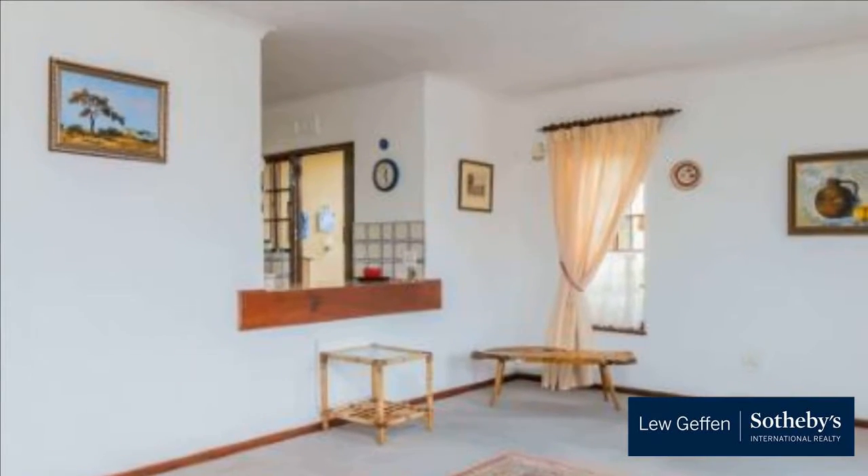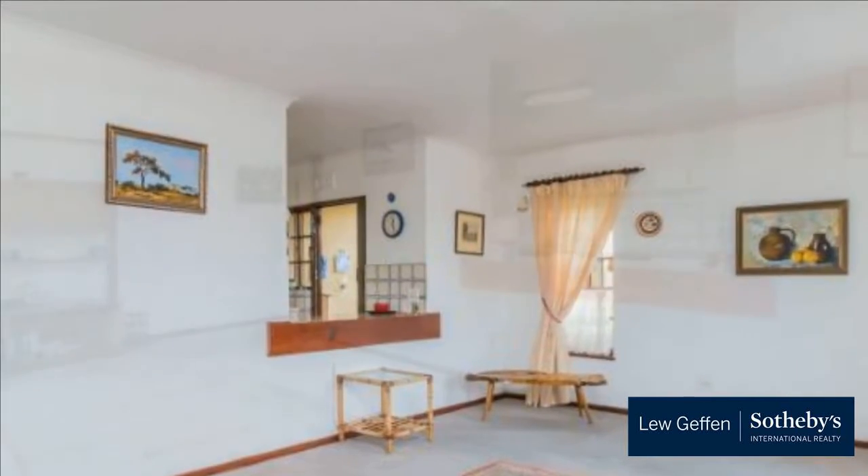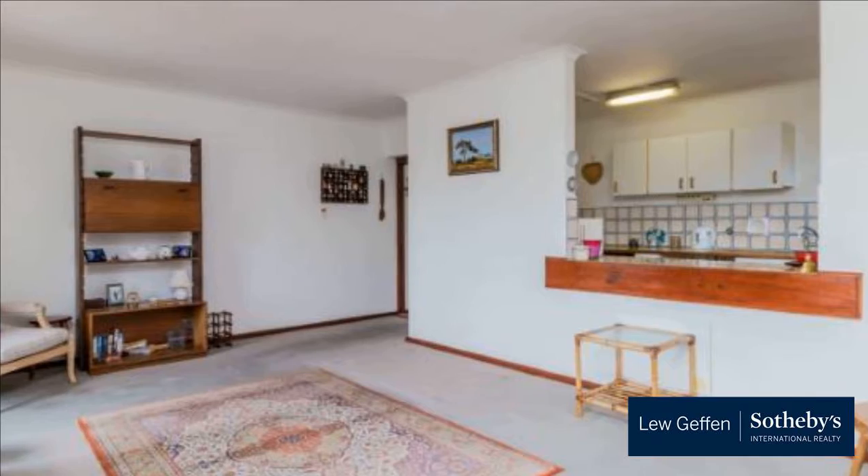Spacious open-plan kitchen with fitted stove and plumbed for two appliances. Two bedrooms with fitted cupboards. Bathroom. Balcony off the kitchen.